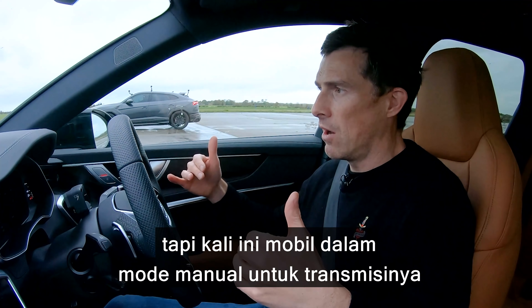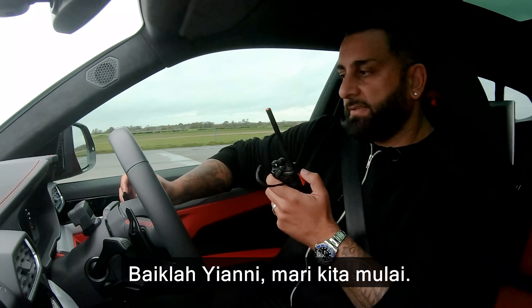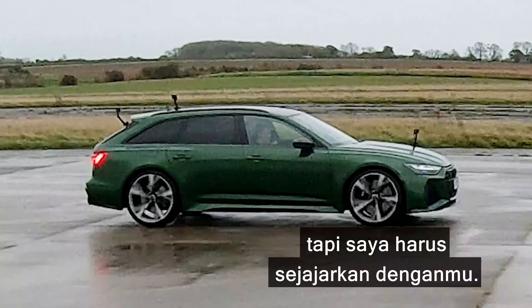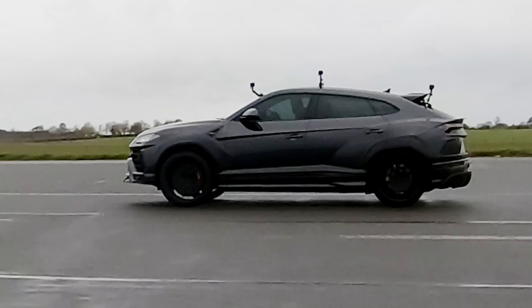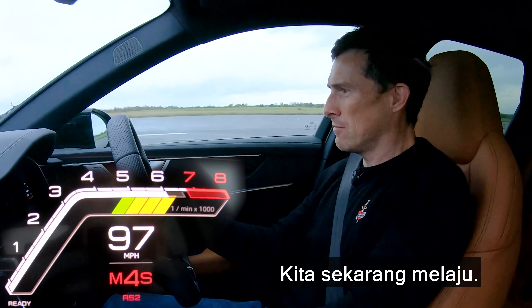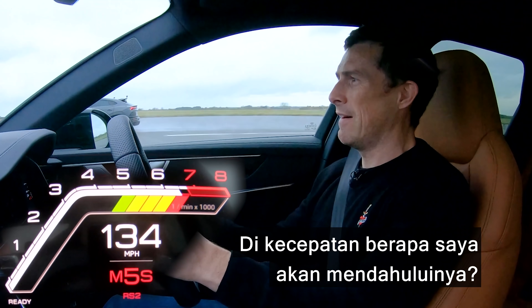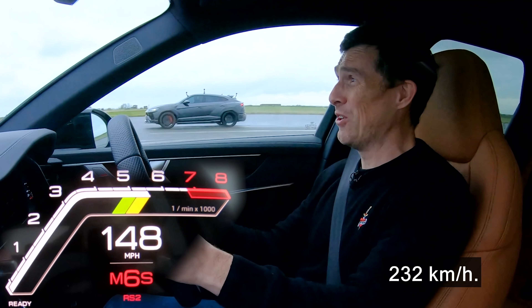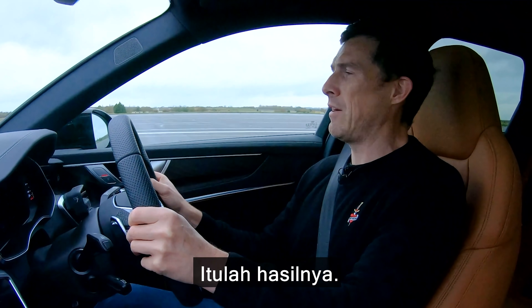Now we're going to have a rolling race again, but this time the cars are going to be in manual mode for the gearboxes and in a sportier setting — I'm going to go into RS2 mode again. Get into third. Here we go. Three, two, one, go. I think he picked up a bit better. We're going now. What speed am I coming past him at? 144mph — took a while. We saw how that played out.